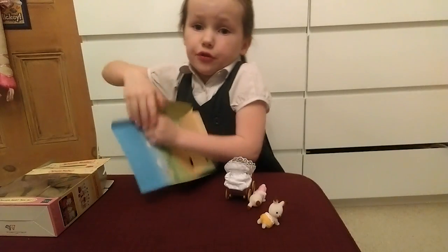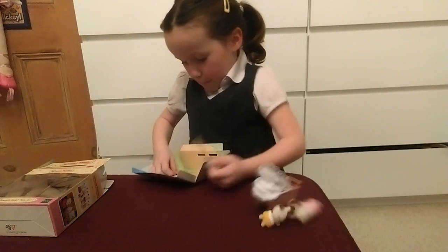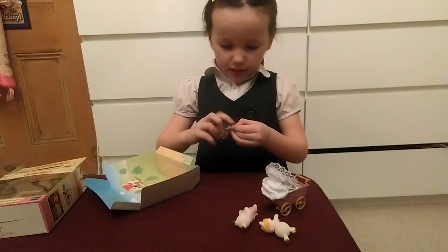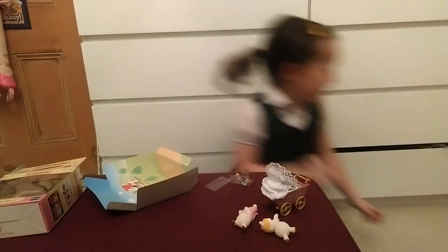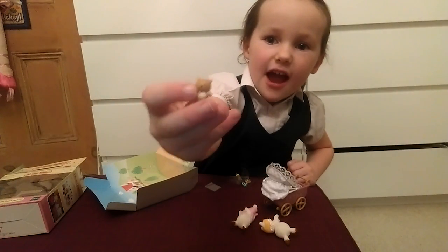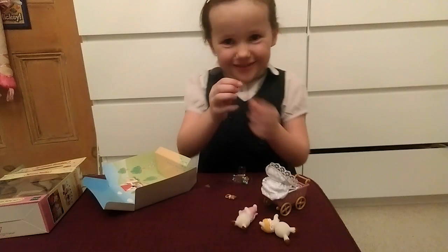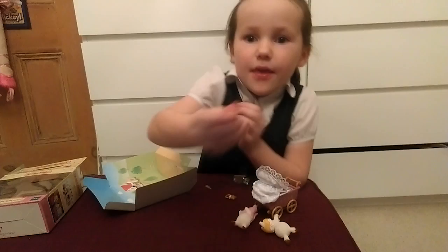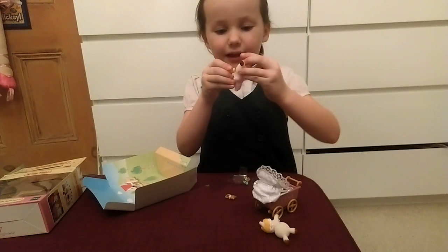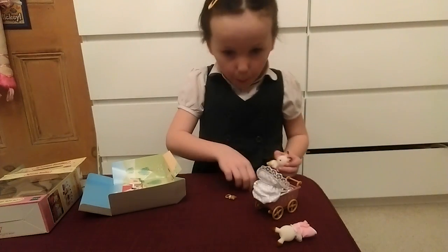They've got some toys to go with it too. This is hard. Let's try and open this up — I'll show you the teddy bear. There we have a teddy bear. That would go good for the toy shop. There's a little milk bottle — you can actually feed them. There's a little hole and you can feed them. Look at that!